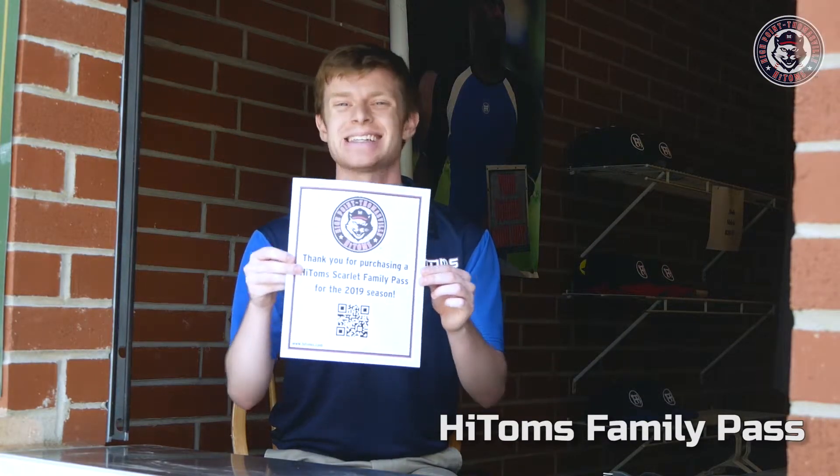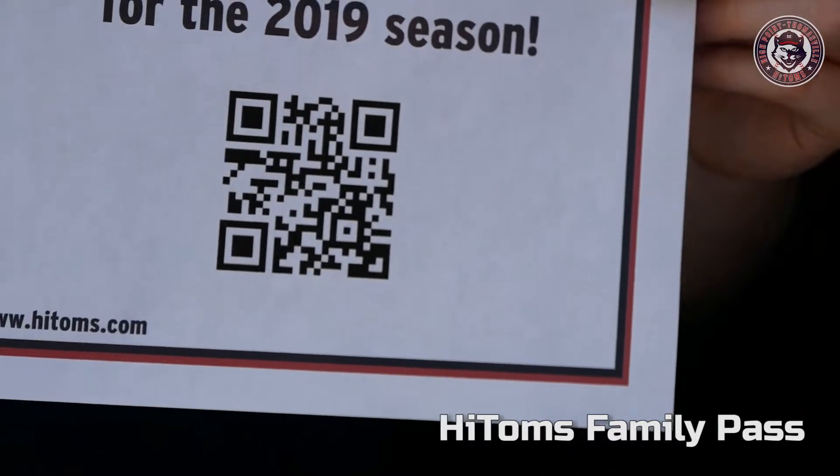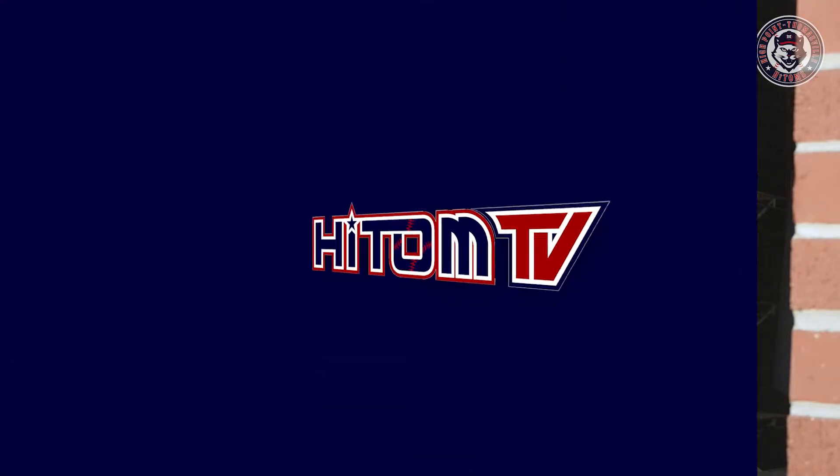The cool thing about the High Toms Family Pass is that what I'm holding in my hands is your ticket. We'll email you your Family Pass after purchase. You simply print it out or bring it to the game on your phone. We scan this QR code, you walk in the game and enjoy a night of High Toms baseball.